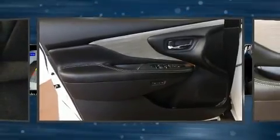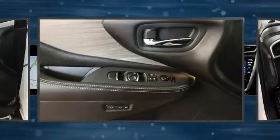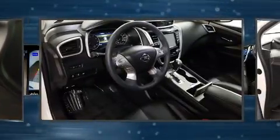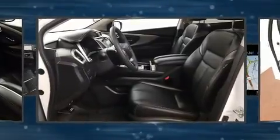All of the premium features expected of a Nissan are offered, including delay-off headlights, front and rear reading lights, variably intermittent wipers, a trip computer, and an outside temperature display, along with power windows.